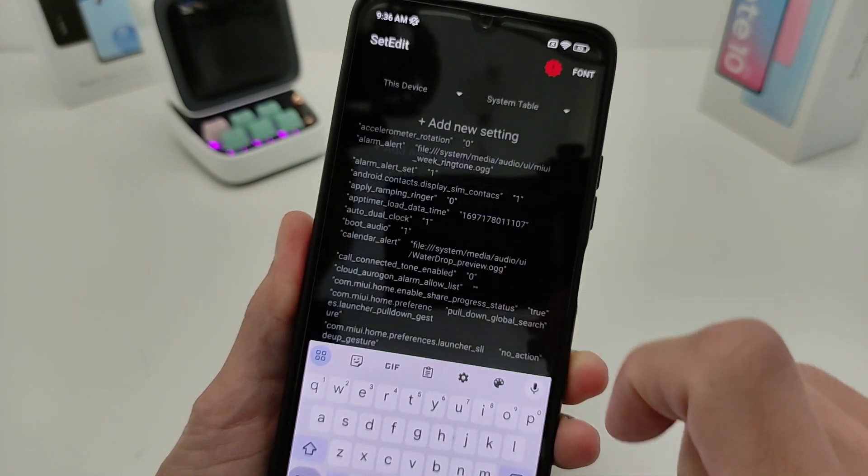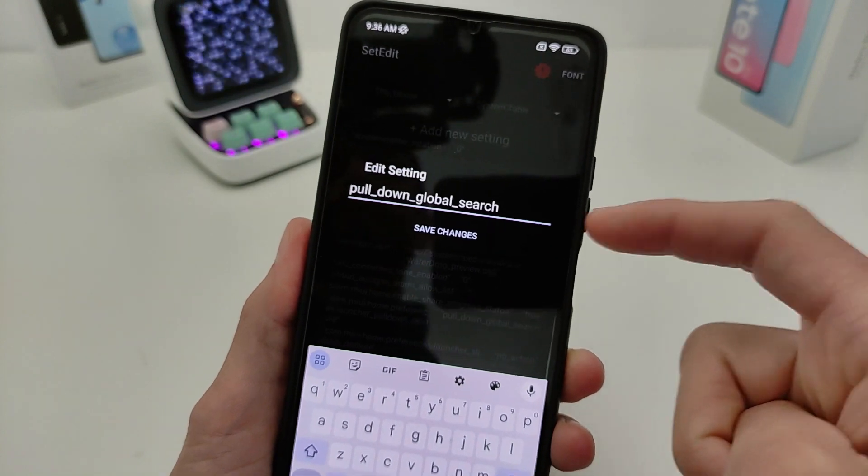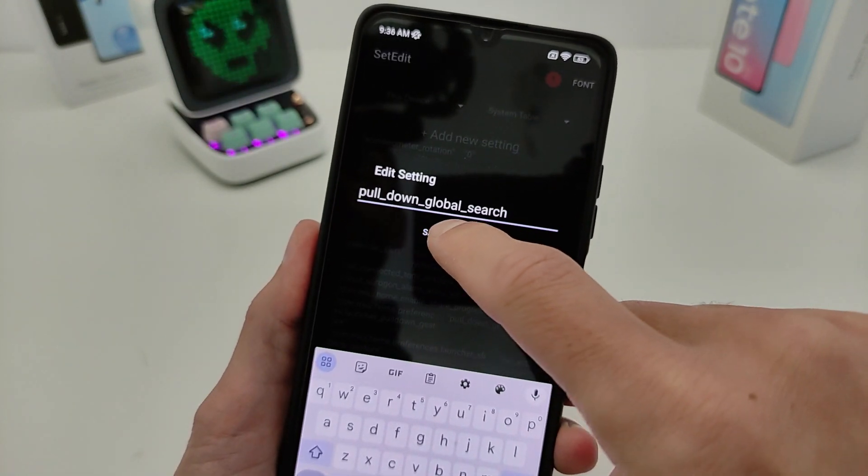Paste the settings link — it will be in the infobox. Copy and paste, then save changes. Edit settings again: clear and paste the second link from the infobox, then save changes.